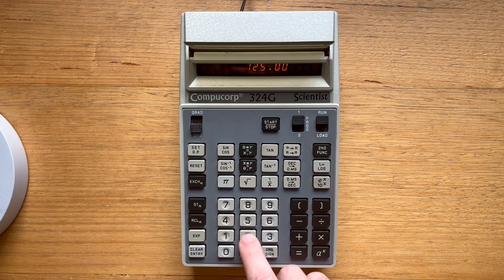So for example, let's store 2 in register zero. And then we can multiply the current number in the display register by the value of register zero using recall-times and zero.